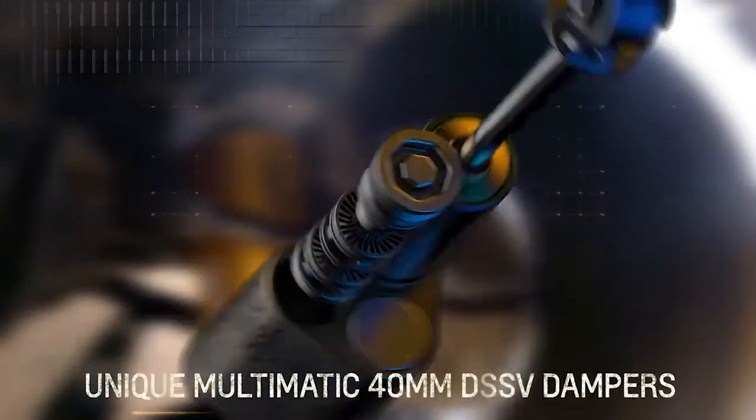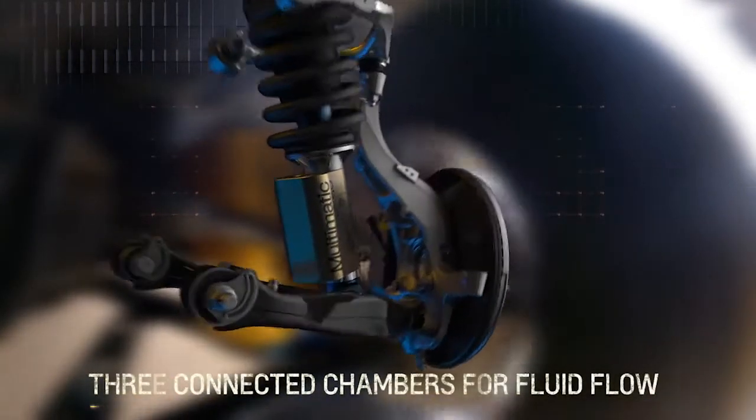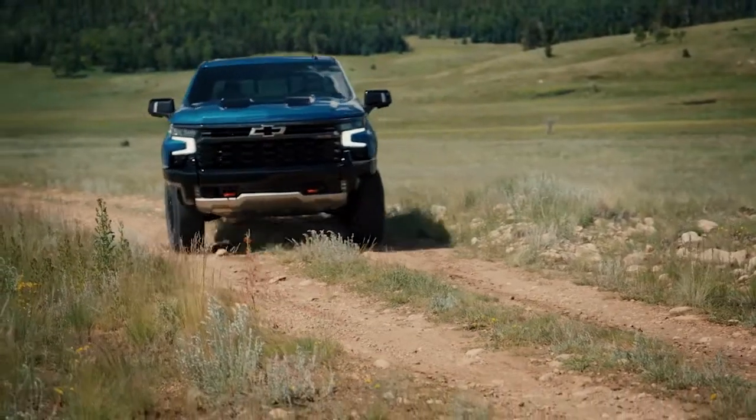The ZR2 is the second truck in the Chevrolet lineup to feature the Multimatic DSSV dampers. They use full valves tuned to provide optimal shock control in all driving conditions. For the Silverado ZR2, we evolved the damping system specifically for a full-size truck platform.